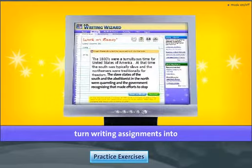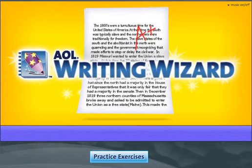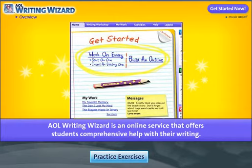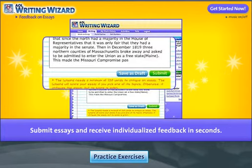Want to help your child turn writing assignments into papers made perfect? Introducing AOL Writing Wizard, all the tools your child needs to build better writing skills. AOL Writing Wizard is an online service that offers students comprehensive help with their writing. Writing Wizard allows your child to submit essays and receive individualized feedback in seconds.